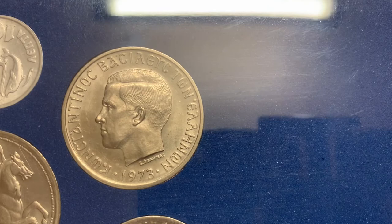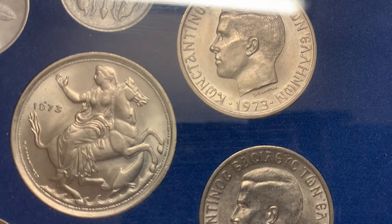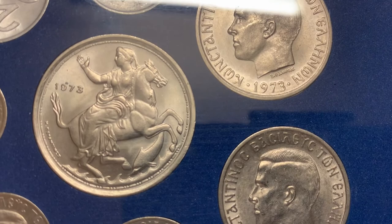Formally he remained head of state in exile until the junta abolished the monarchy on the 1st of June, 1973. Two subsequent referendums ratified the abolition. However, in 2013 Constantine and Anne Marie returned to live in Greece. The 20 drachma shows Selene, goddess of the moon, riding side-saddle a horse that is rearing up above a dolphin leaping from the waves.